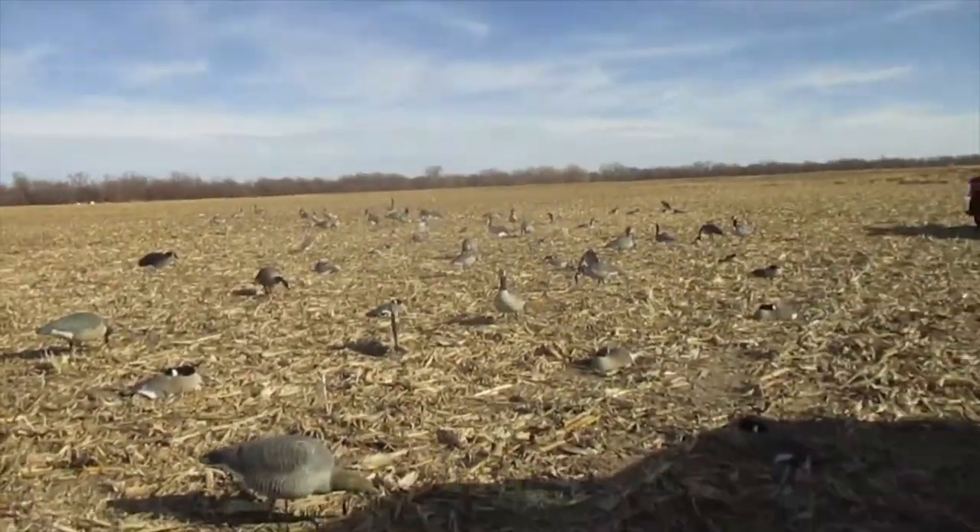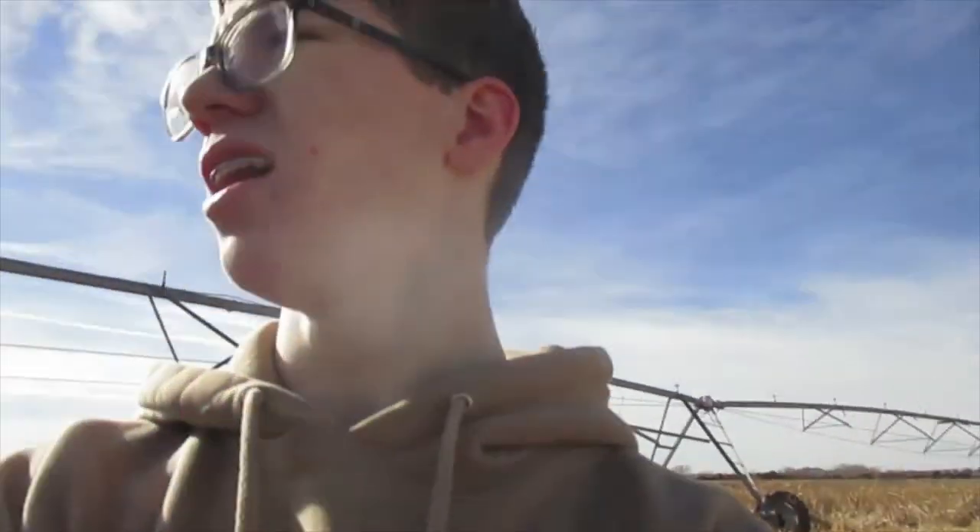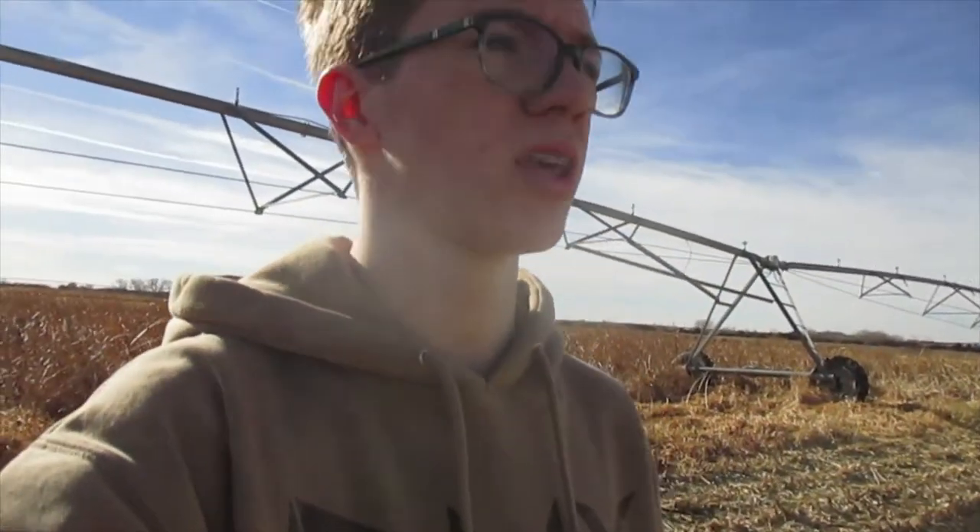Alright, so the spread is now set up and everybody's starting to leave. We're gonna head out and come back tomorrow to hunt this, so hopefully we can get something. We'll catch up with you guys then.